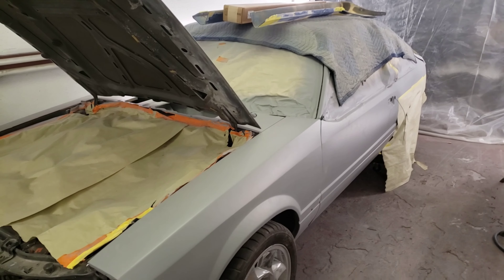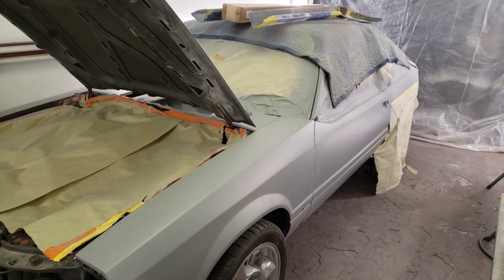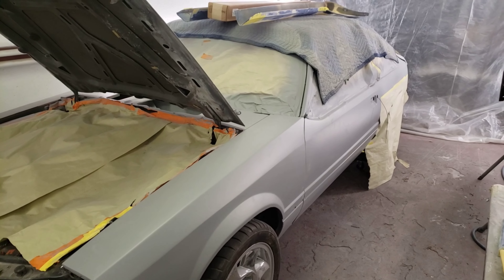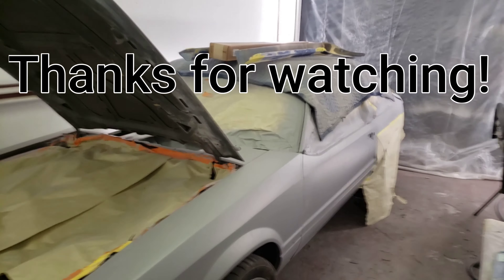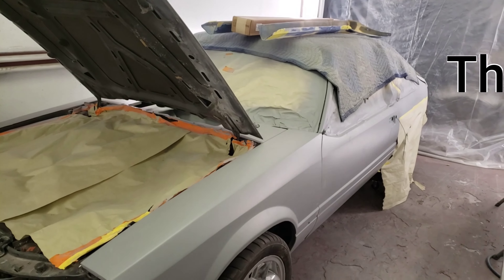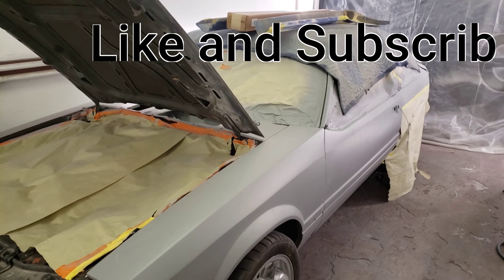Subscribe and like — you're going to see some updates from this car coming up over the next couple of weeks, along with the assembly of the convertible and I'm sure some other stuff. Thanks for watching, guys. Hope you had a great Easter weekend. From Fox Body Rehab, we say get out there and do it.